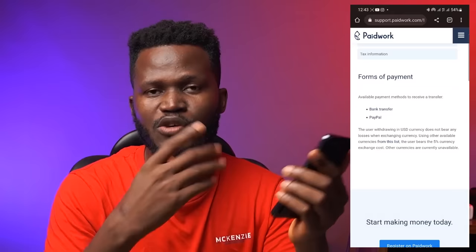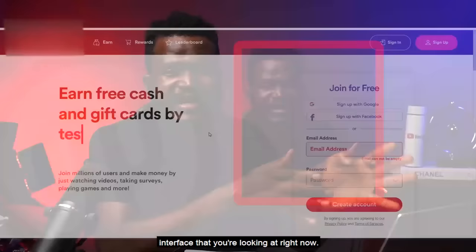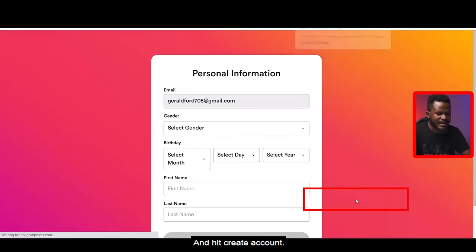For those of you asking the name of this website — it is paidwork.com. Now there's a second website where you can make money just by watching ads. Once you click on the first link in the video description, it's going to bring you to the interface you're looking at right now. It says: earn free cash and gift cards by taking surveys and more. But we are going to be watching video ads and getting paid by doing that. Put your email address here, choose a password, and create an account.